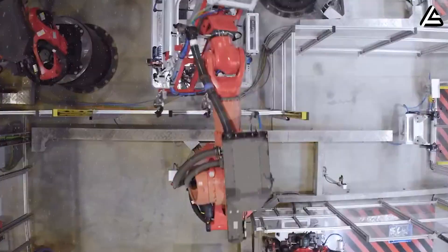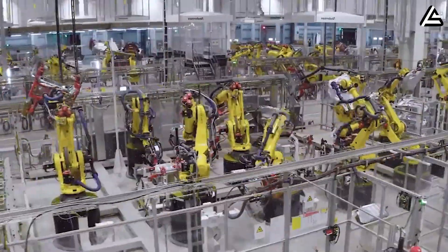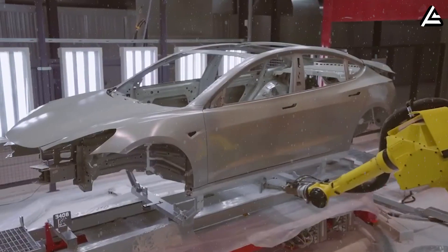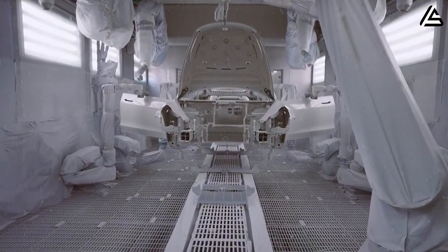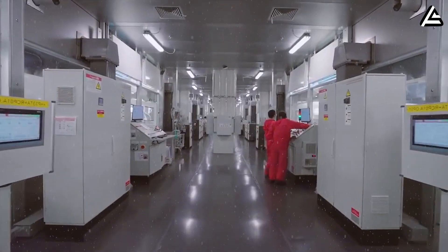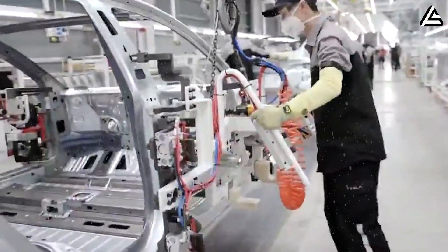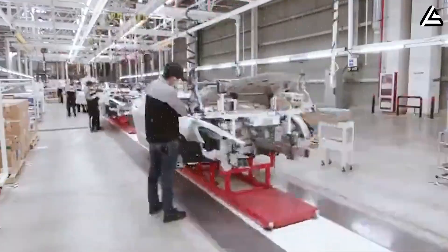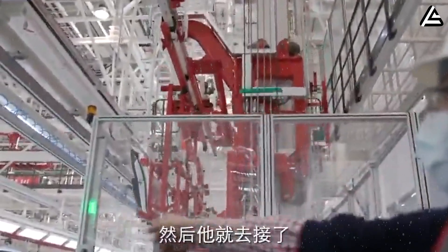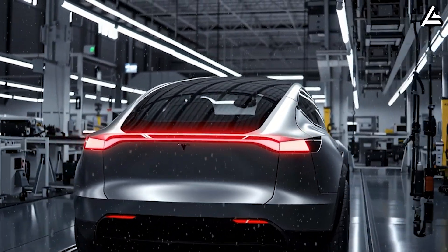The new line uses laser-guided optical calibration, a process that checks over 1,200 reference points on each vehicle in real time. Instead of manual quality control at the end of the line, Tesla's algorithm corrects misalignments as they happen, effectively merging quality assurance into production itself. This is how Tesla expects to maintain tolerances within 0.2 millimeters, rivaling aerospace manufacturing. The implications are massive: a 19-second assembly cycle would mean Tesla could match Toyota's annual Corolla output with just two gigafactories dedicated to the Model 2.